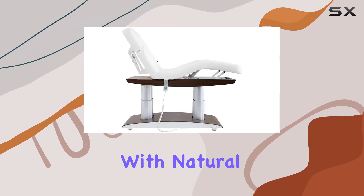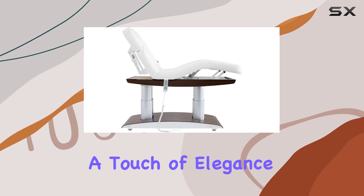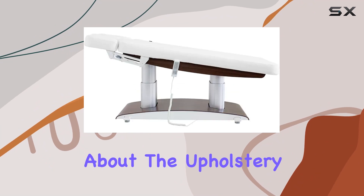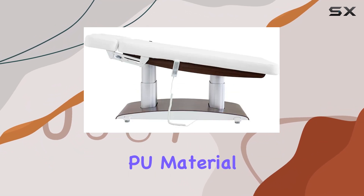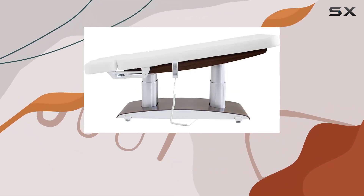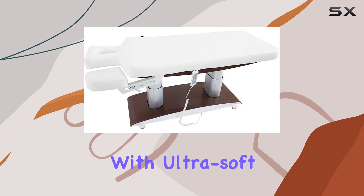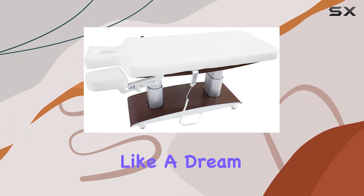The metal structure with natural wood finishing not only adds a touch of elegance but also ensures durability and stability. And the upholstery, crafted from durable white PU material, is not only easy to clean but also provides a luxurious feel for your clients. Plus, with ultra-soft high comfort padding, every session feels like a dream.